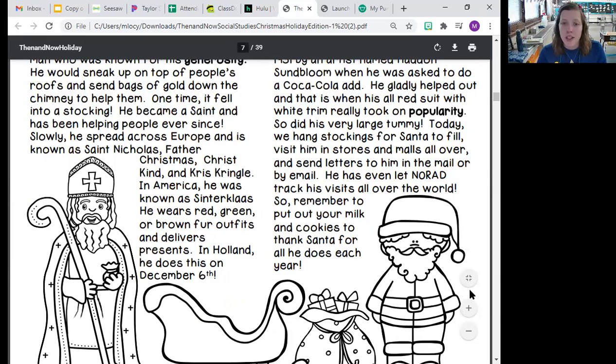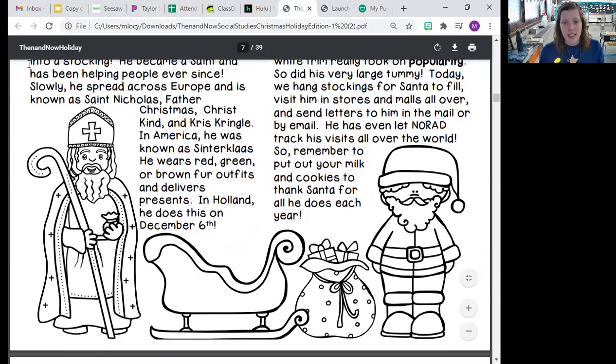In America, he was known as Sinterklaas. He wears red, green, or brown outfits and delivers presents. In Holland, he does this on December 6th. So this is what St. Nicholas looks like.